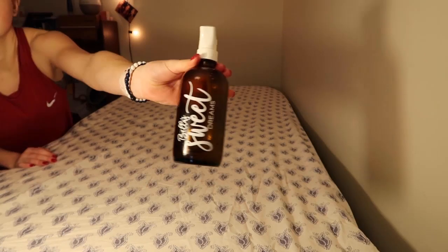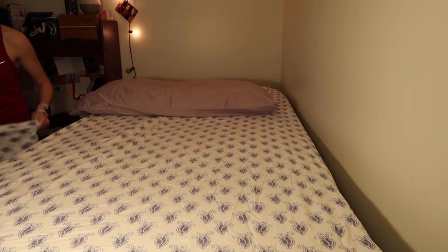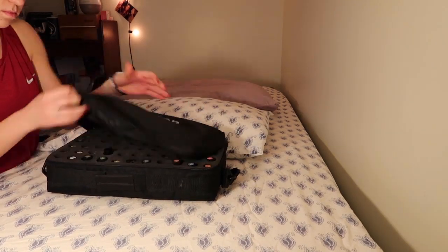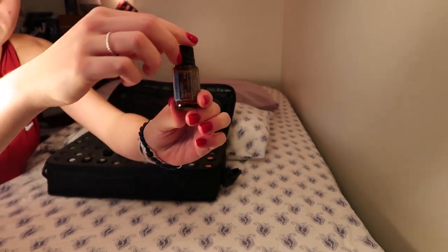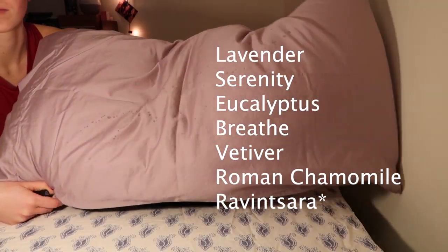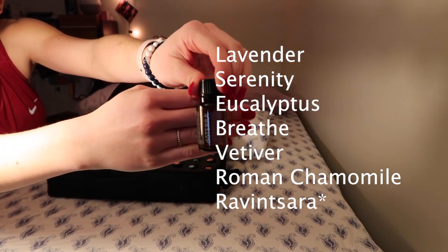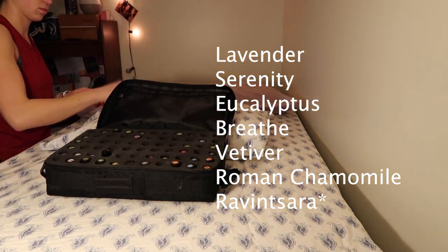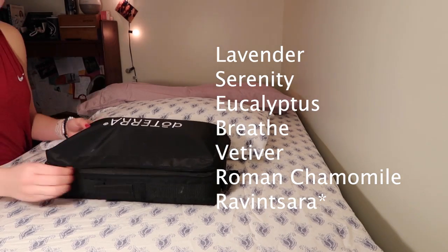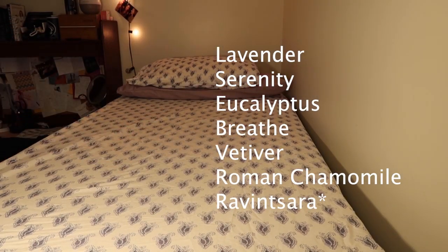I also had a little spray bottle of water with a few drops of Serenity that made it easy to spray all over my sheets. The two oils I used almost every night were lavender and eucalyptus, and occasionally Breathe if I was having trouble with a stuffy nose. You can also try Vetiver or Roman Chamomile. Ravensara is another one I got through LRP — if you become a customer, you can get Wellness Insider oils that aren't sold regularly.